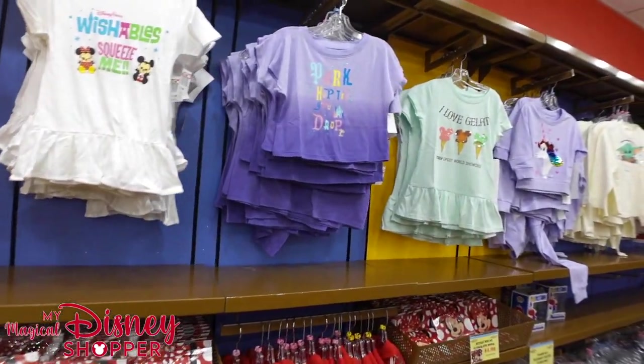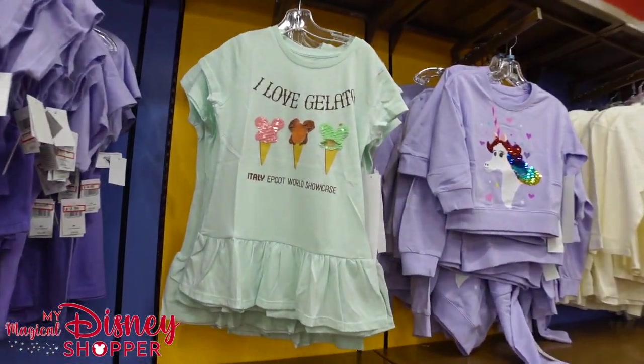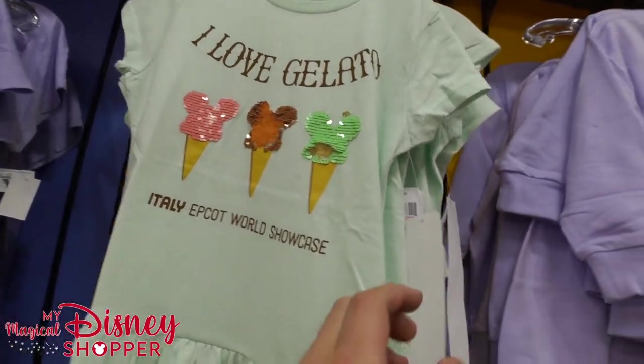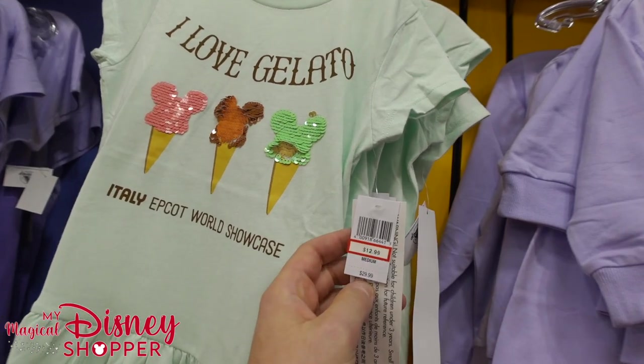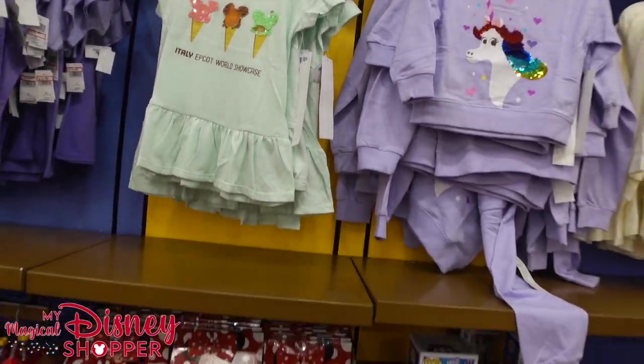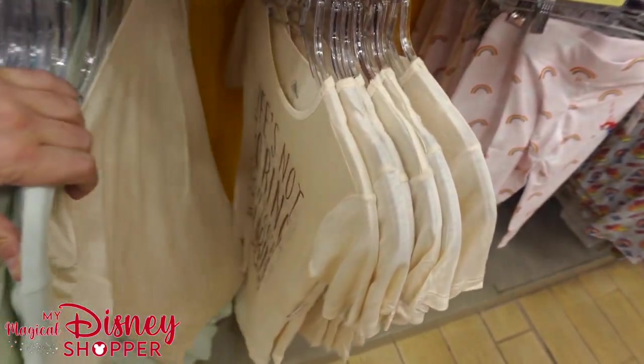Oh, here we go — check this out. I love gelato. That's a great shirt or dress — $12.99, was $30. That's a great deal — that's over 50% off.